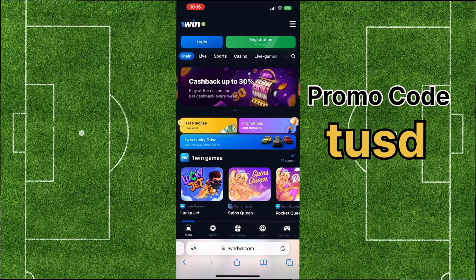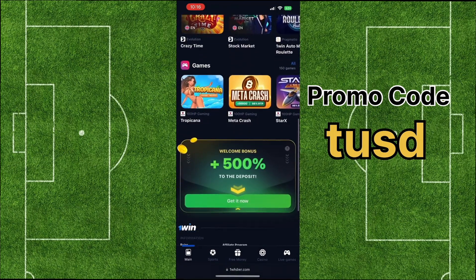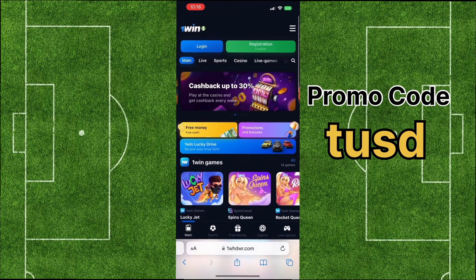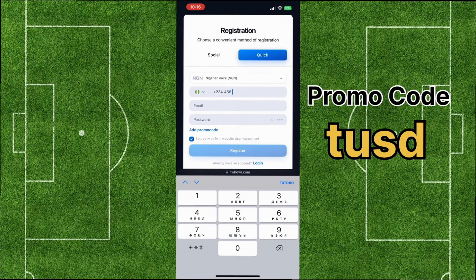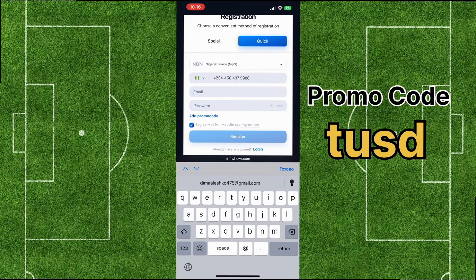Next, choose the registration button. Select your country and currency, input your email address, create a secure password for safety, and input the promo code TUSD which provides a bonus of up to 550%. Then press the sign up button.